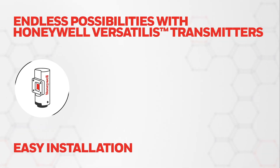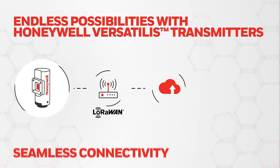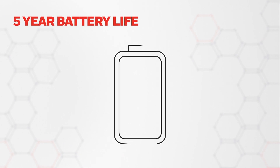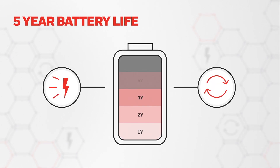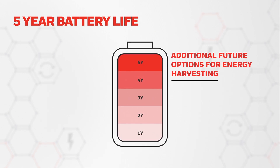These transmitters use the LoRaWAN protocol suite, enabling easy, low-cost connectivity while being convenient for on-premises solutions. An extremely low-power design allows these transmitters to run up to five years on a very small inbuilt battery, with additional future options for energy harvesting to extend battery life.